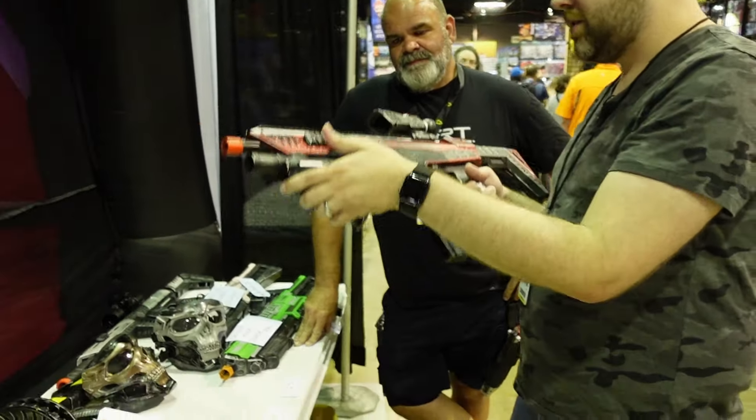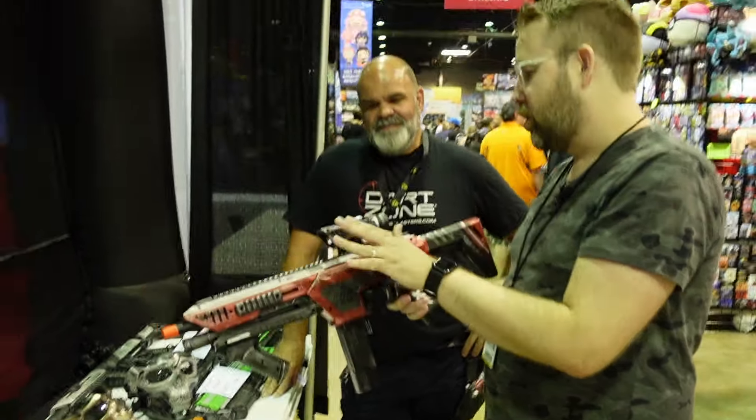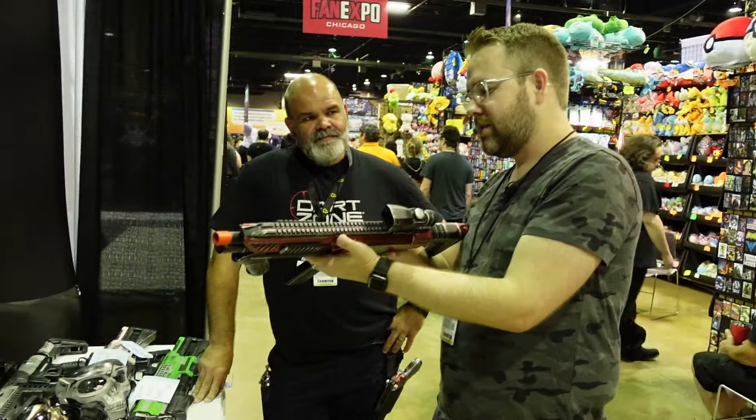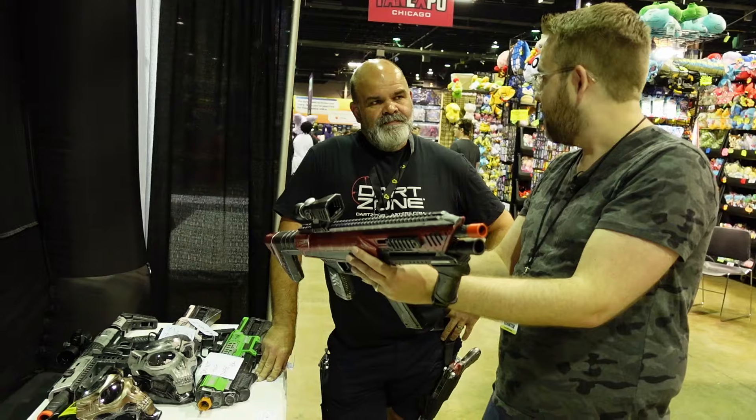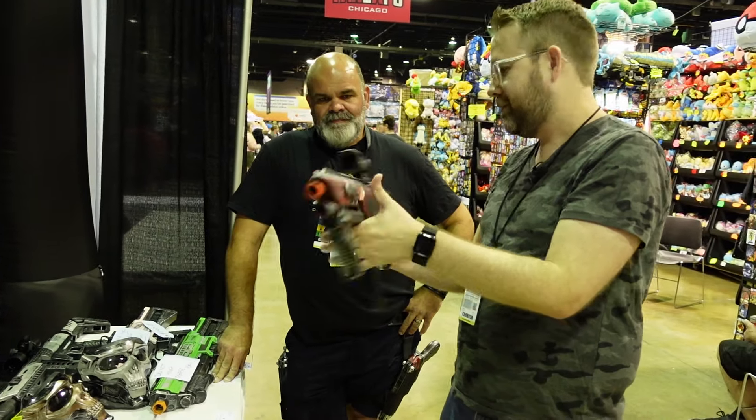The Nexus X is one of the favorites so far this year performance-wise. It's such a good blaster and the lines of it are great too — Al accentuates them nicely with some weathering and scuff marks that really enhance the look.